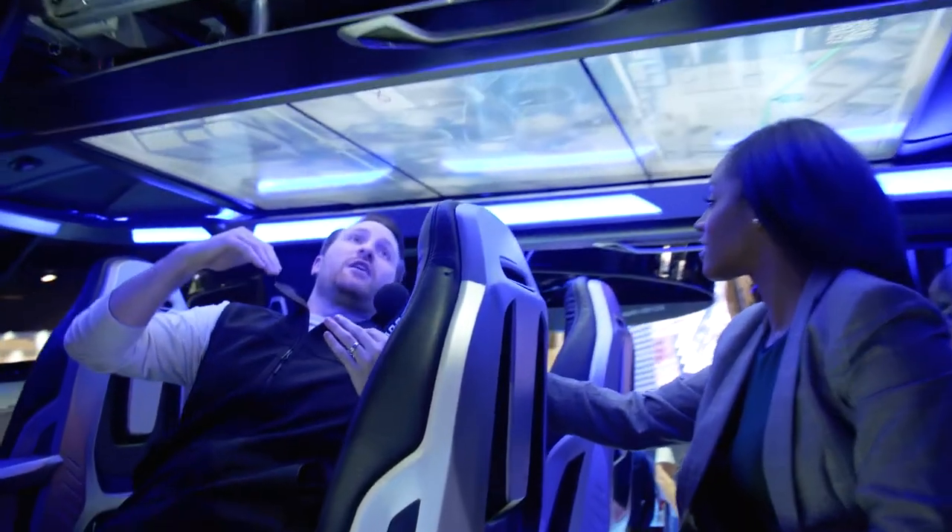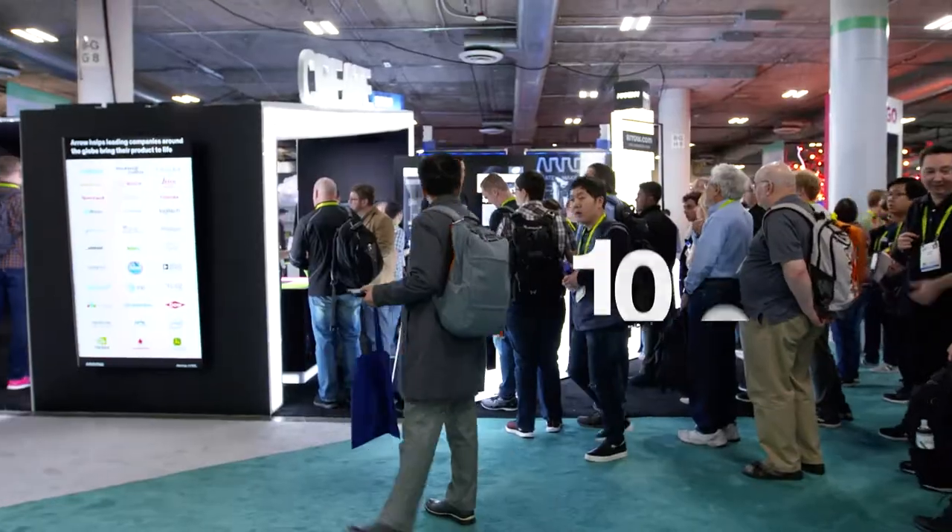We see entrepreneurs from small enterprises and startups right the way through to the largest conglomerate organizations in the world. Nowhere else can you do that in this kind of time frame.